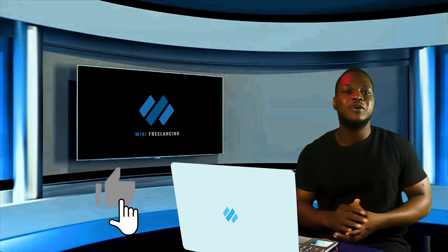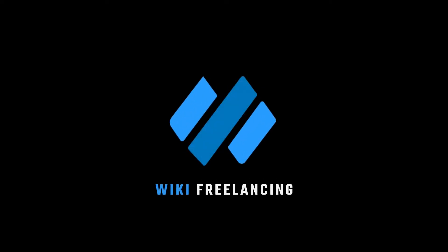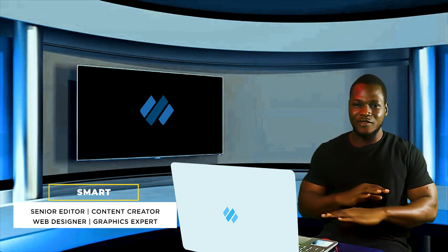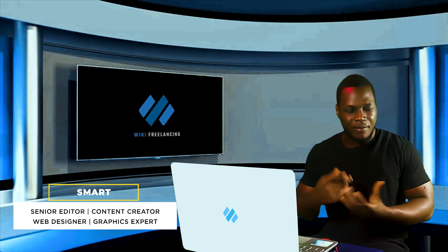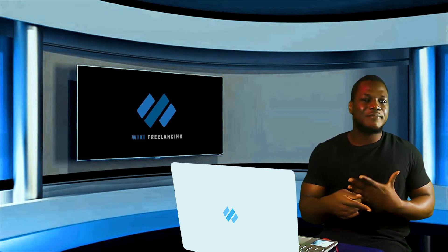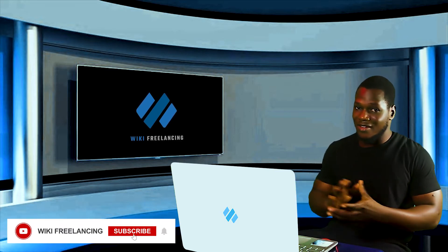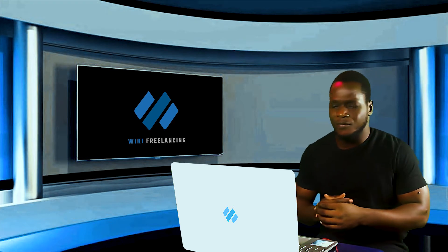Stick around and please give this video a thumbs up. My name is Matt from Wiki Freelancing and I create money-making content with secret strategies to help you enjoy more streams of income passively and working from home. Please click on the red subscribe button below if you have not subscribed yet. Let's get into the video right away.